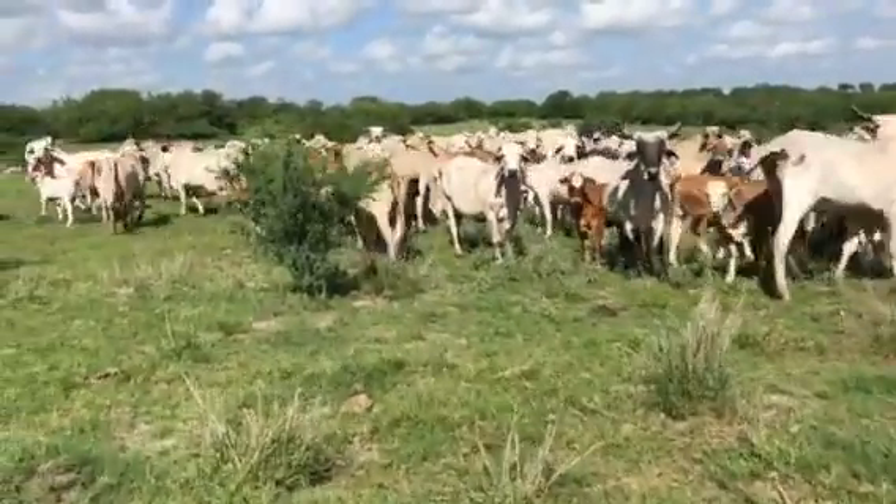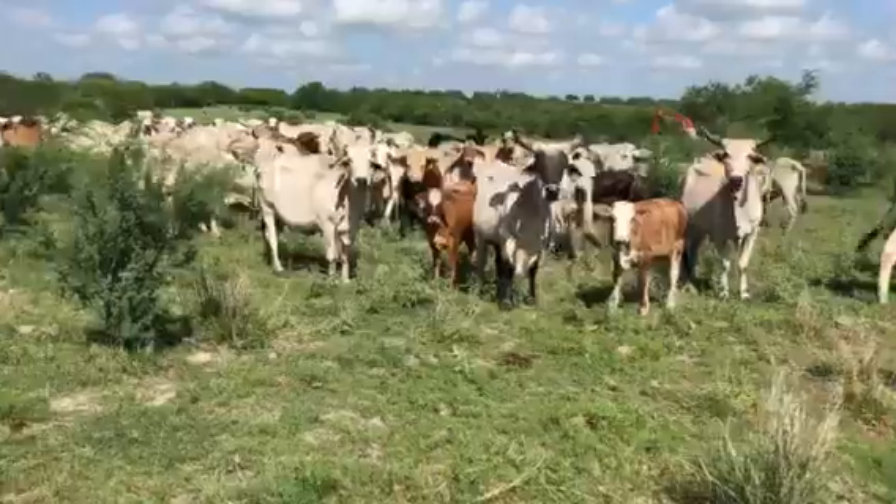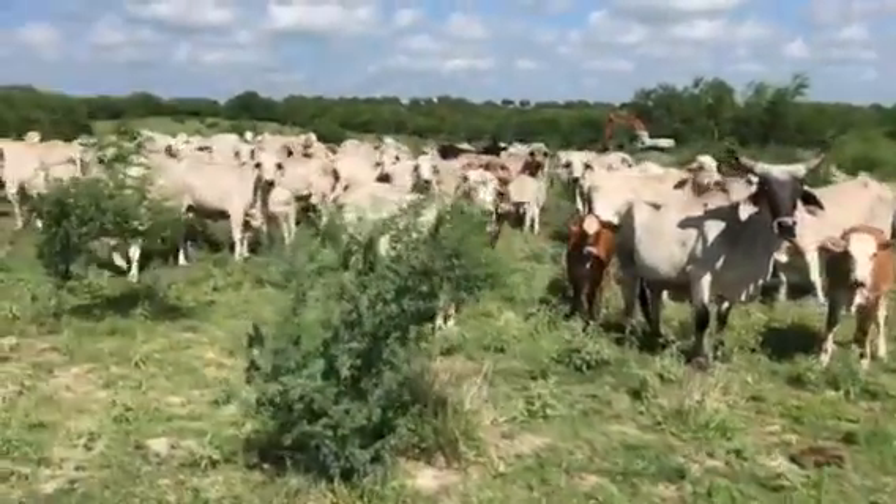Again we do have to go through — age wise we're going to be from four year old to probably 11 years. We just have to go through and check them out. A good set of ranching cows.